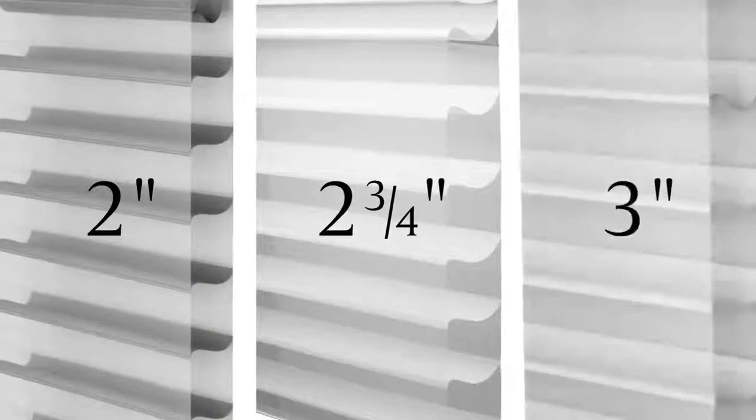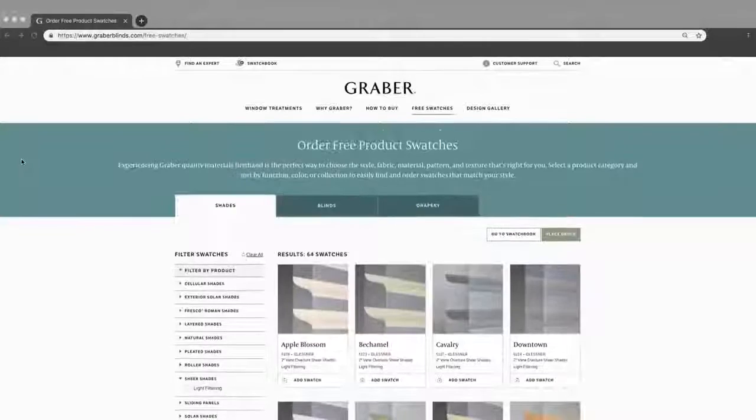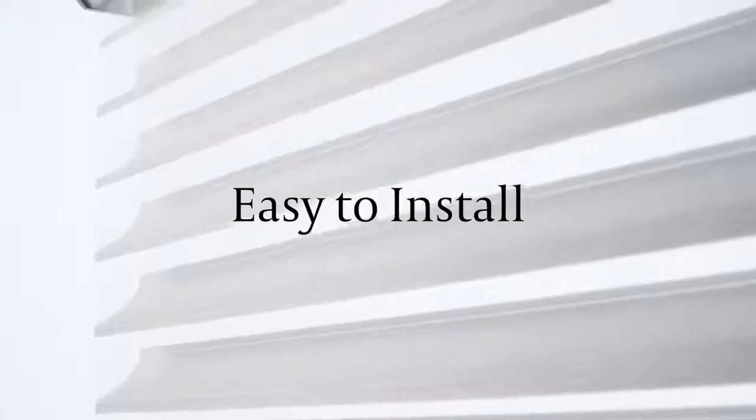We continue to offer veins in three different sizes to match any window's size. Also, there's a broad spectrum of on-trend colors to choose from. These shades complement any decor and can be easily installed.